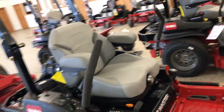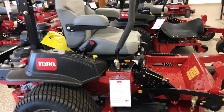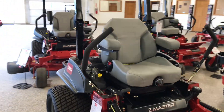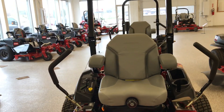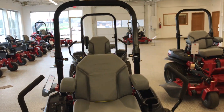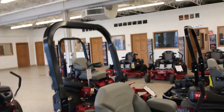Special financing is available. This mower right now is $9,499. This is the Z-Master 3000 Series model 74950, and it comes with a seat belt and rollover protection.